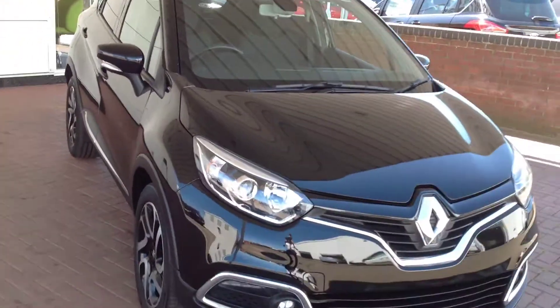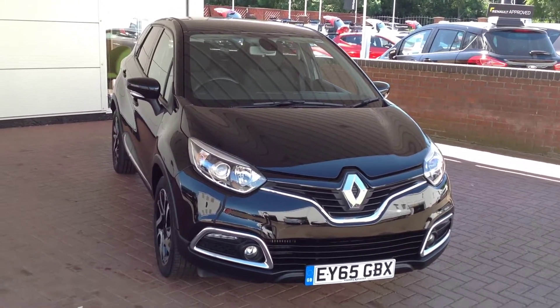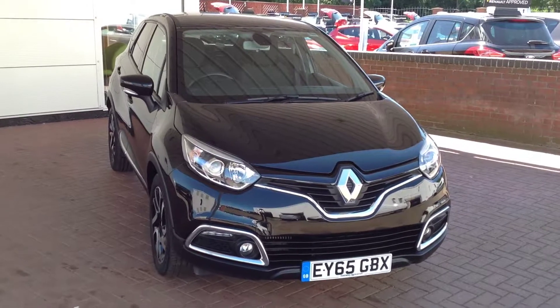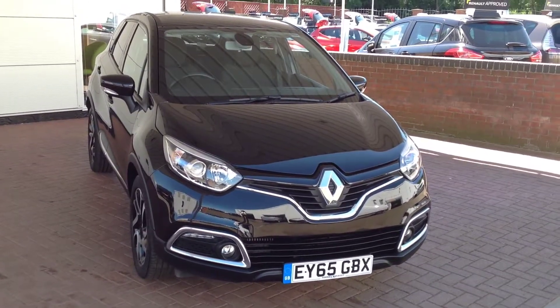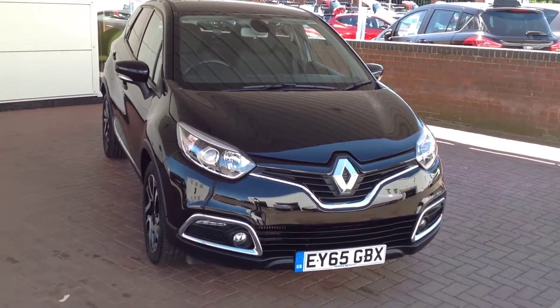Just to summarise, it's a Renault Captur 1.5 diesel automatic in the Dynamique S-Nav specification. For any more information, don't hesitate to contact the dealership on 01733 330030. Thank you very much.